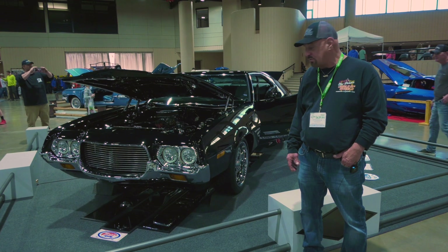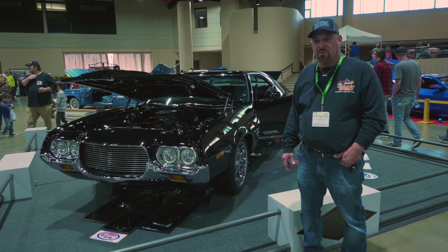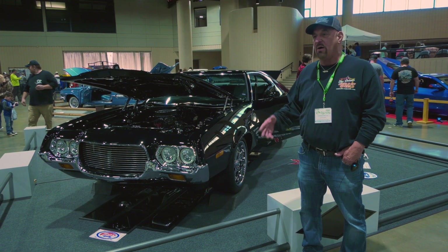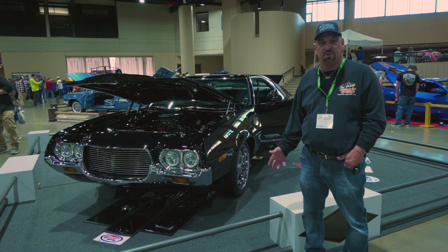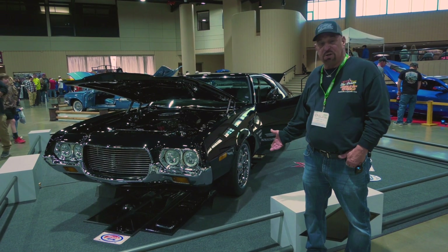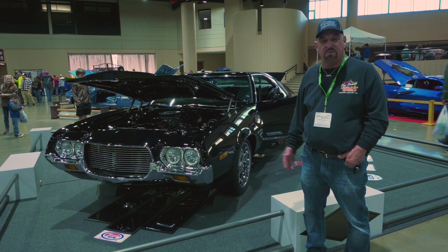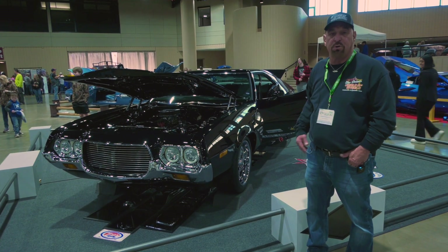Now I have one of the car shows. I cruise around in the New Orleans area, cruise around two different cruise nights, local car shows. It's got air conditioning, automatic, power steering, a nice stereo system. It's a street driver and also shows pretty good.